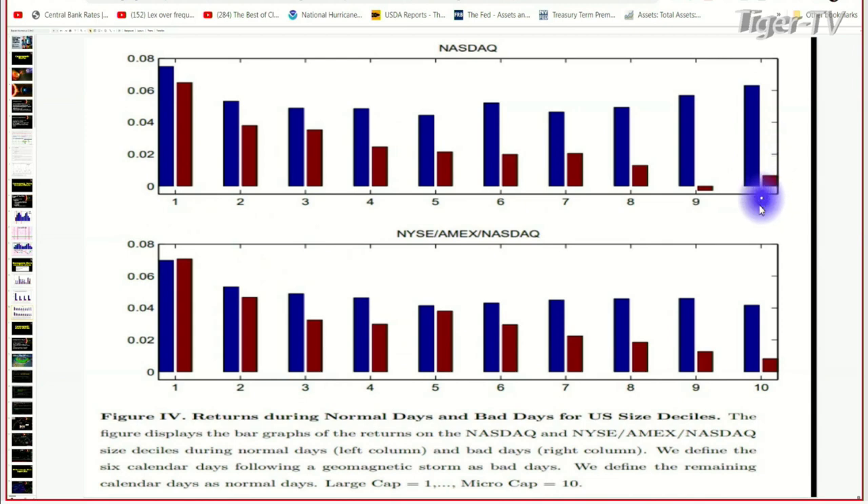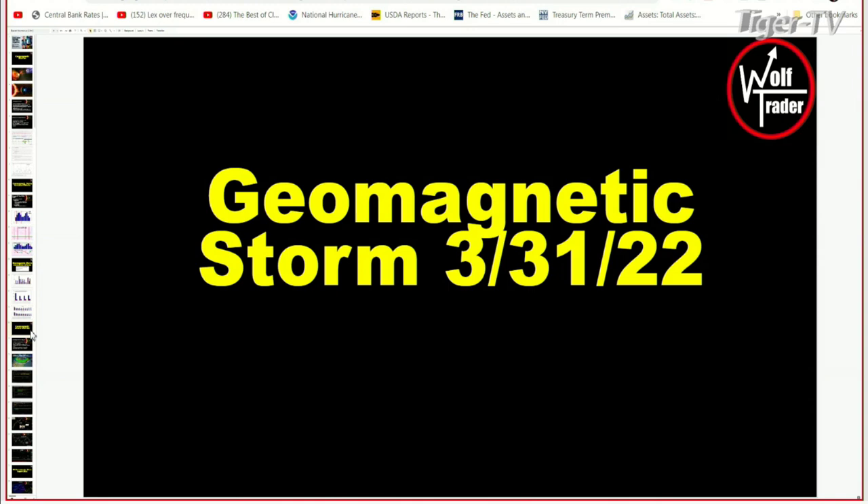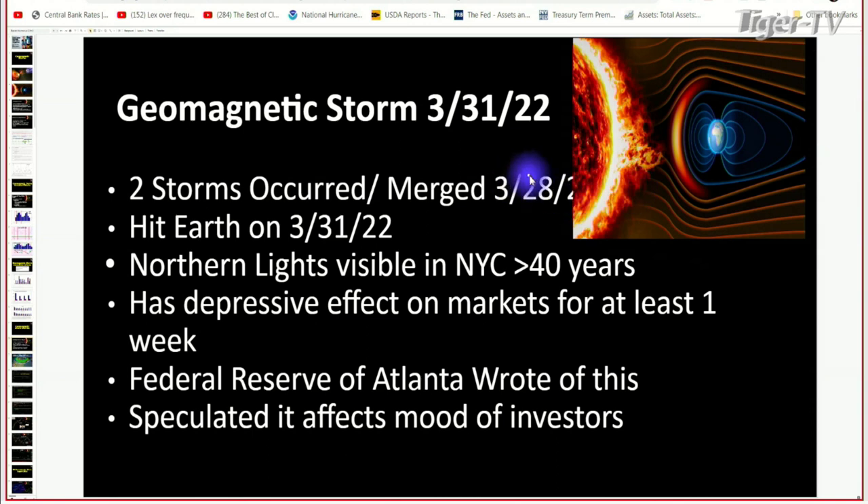The Federal Reserve actually wrote this — it's really interesting: the large caps tend to be held by institutions and they're probably not going to be swayed by a storm. But the small caps tend to be held more by individual investors and they might be affected by the mood shift. There was a storm last March 31st — that's when I started looking at this. Two storms merged — March 28th and March 31st — and the Northern Lights were visible in New York City for the first time in 40 years.